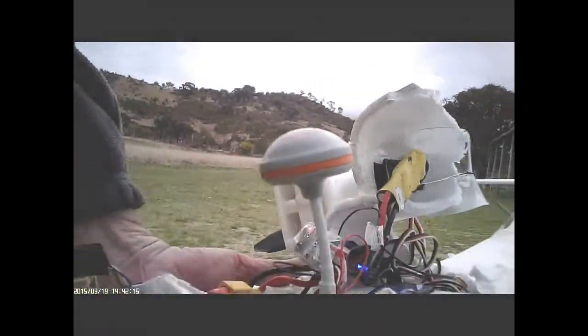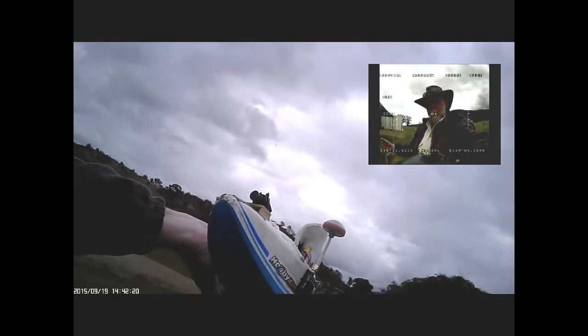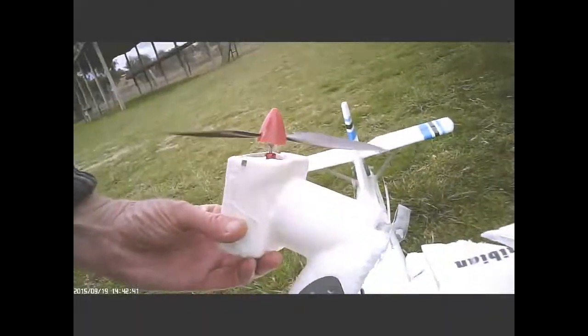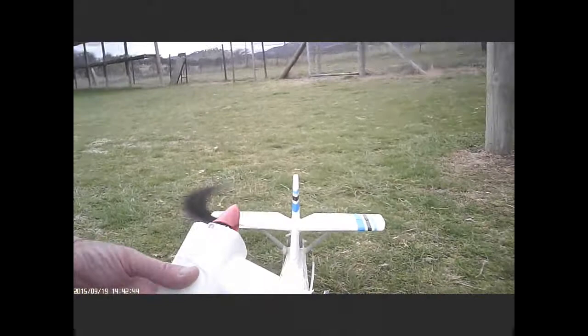Everything's still working. The camera is still transmitting. I'll just see if the motor is still going — yes, the motor is still working. I only put that motor in last night, so that's something at least.